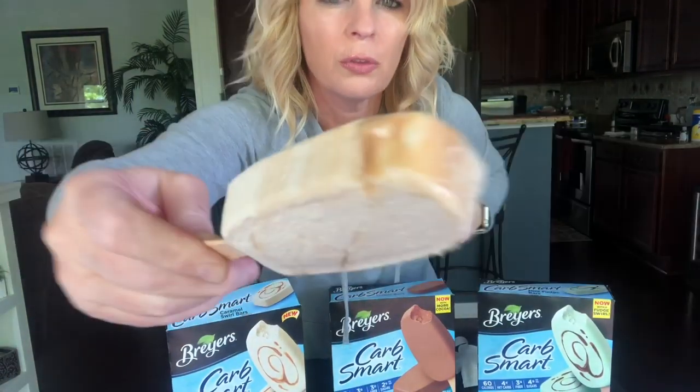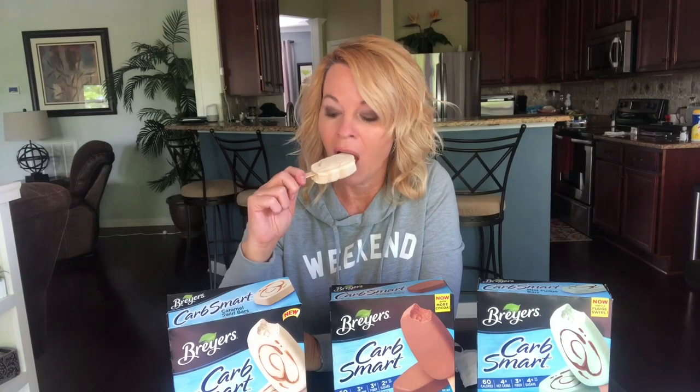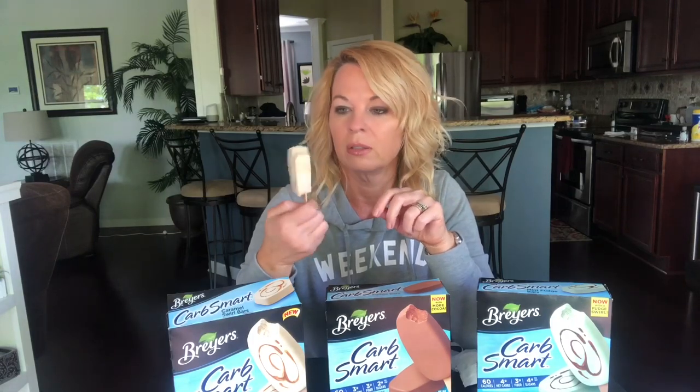There it is — you can see the swirl through it. Some of the other low-carb or keto ice creams I've had really have an aftertaste; it doesn't bother me but it's there. But with this caramel swirl bar, I don't get an aftertaste at all, which makes me very happy. This is really good — there's caramel flavor throughout, and sometimes you'll hit a thicker part where the swirl is and it's even better.